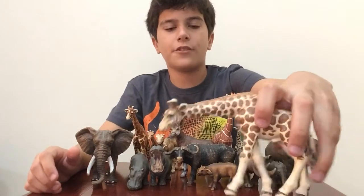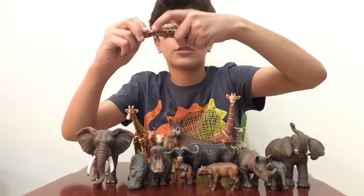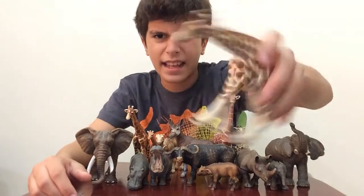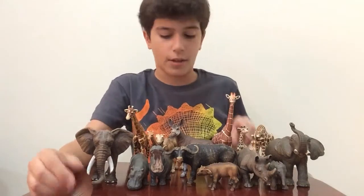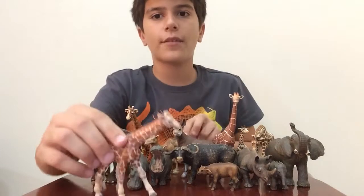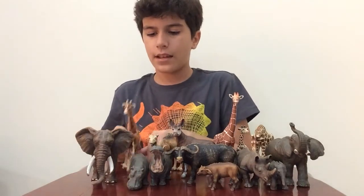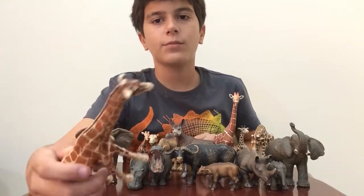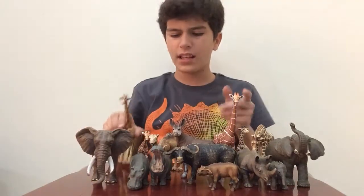Now we have a Masai giraffe here. It's old - actually from 2008, which I think might be '98 actually. And here we have a giraffe calf from '98 as well. We have here a normal giraffe calf, like last year's I think. And now we have another giraffe - this one is from 2005, 2003. Man, these are old!